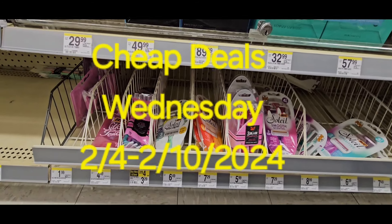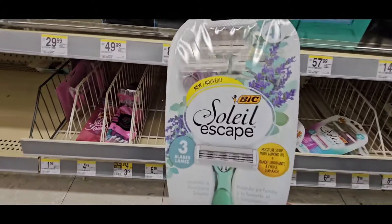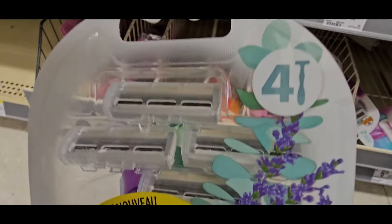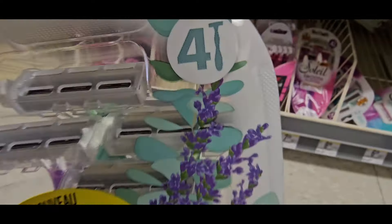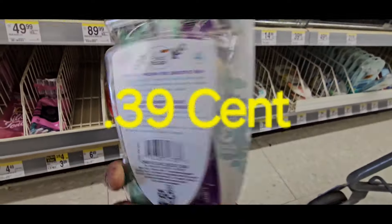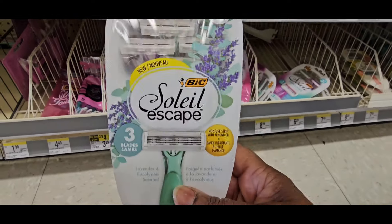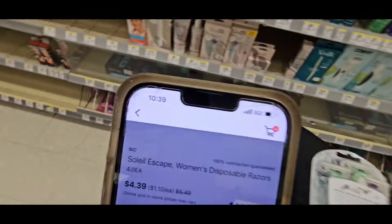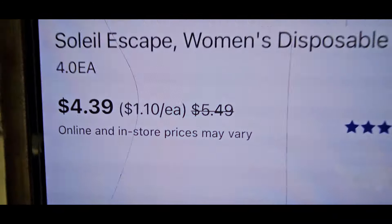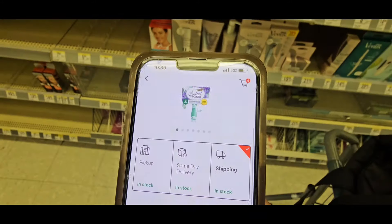It's Cheap Deals Wednesday at Walgreens and our first deal is going to be on the BIC Soleil Escape razors. That's the four-count razors with three blades. It is this specific pack right here — it has lilac on the front and the razors look green. Let's scan it. They're coming in at $4.39, and that is a women's razor.